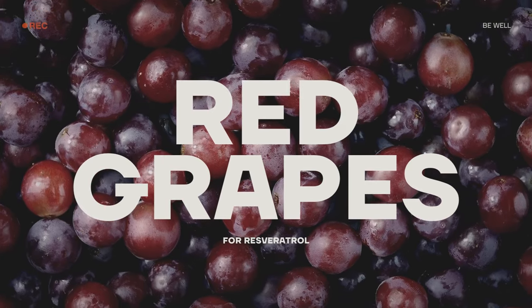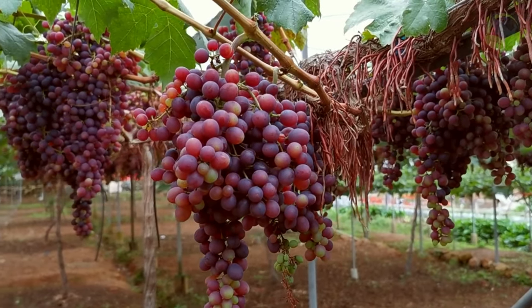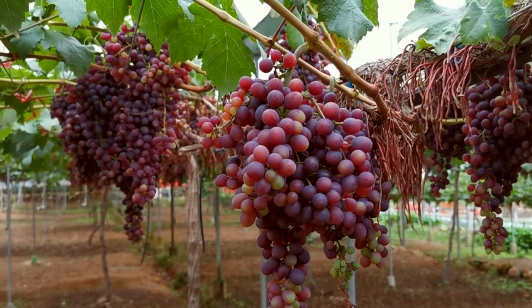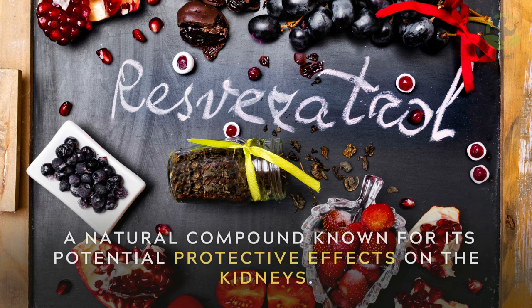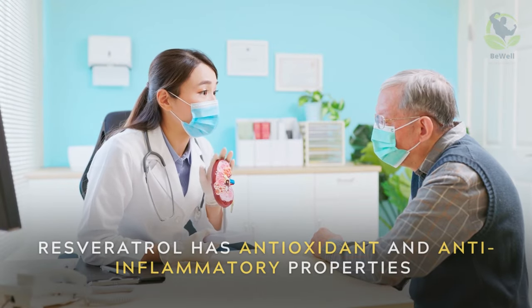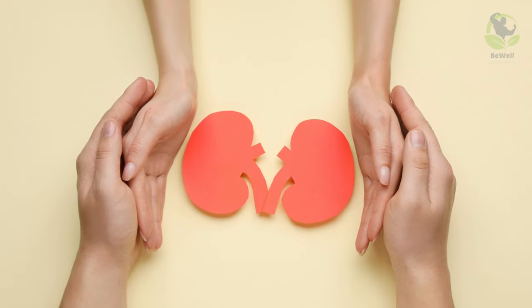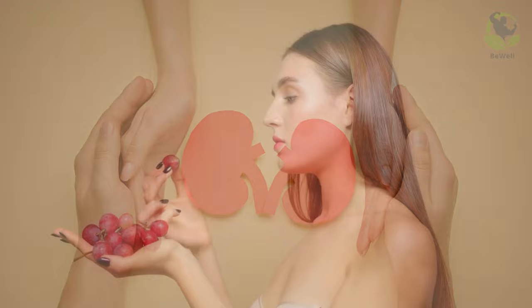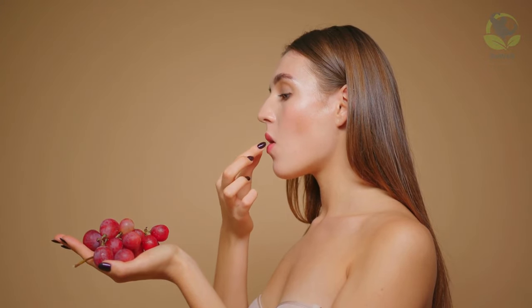Red grapes for resveratrol. Red grapes offer more than just delicious sweetness. They contain resveratrol, a natural compound known for its potential protective effects on the kidneys. Resveratrol has antioxidant and anti-inflammatory properties that may help preserve kidney function and reduce the risk of kidney disease. Including red grapes in your diet can be a delightful way to promote kidney health.